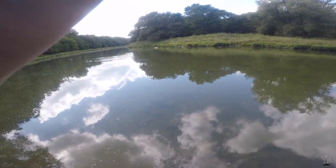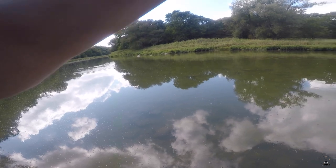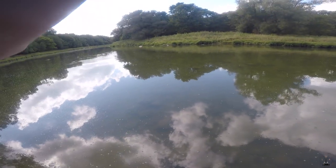There we go. Fish on. Oh that's a beast. That's a tank smally.